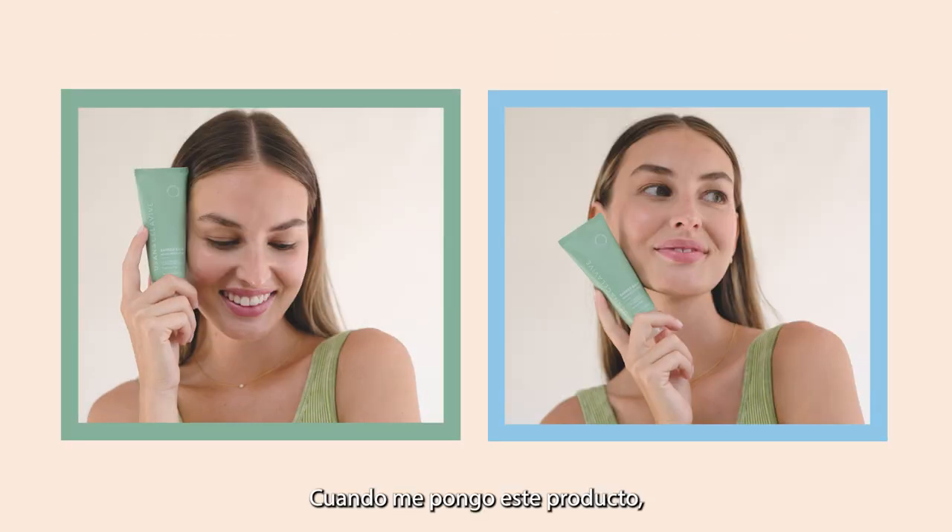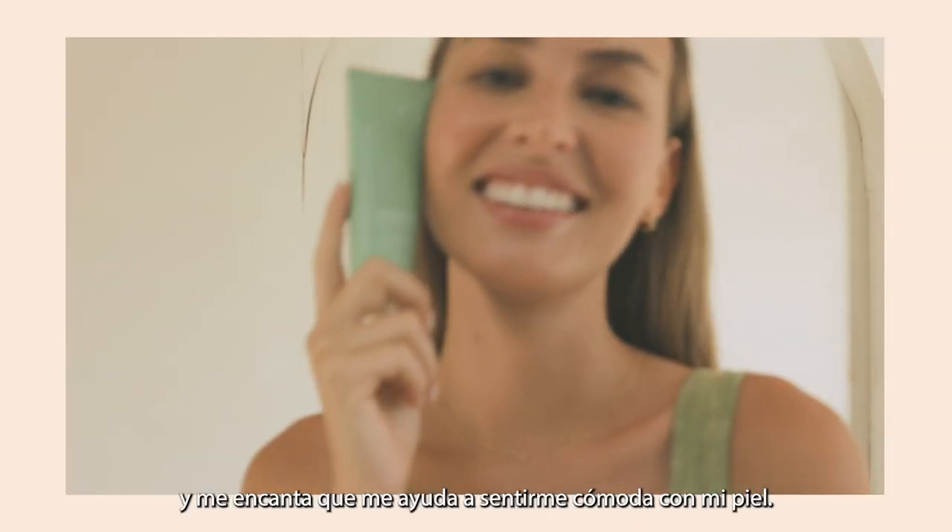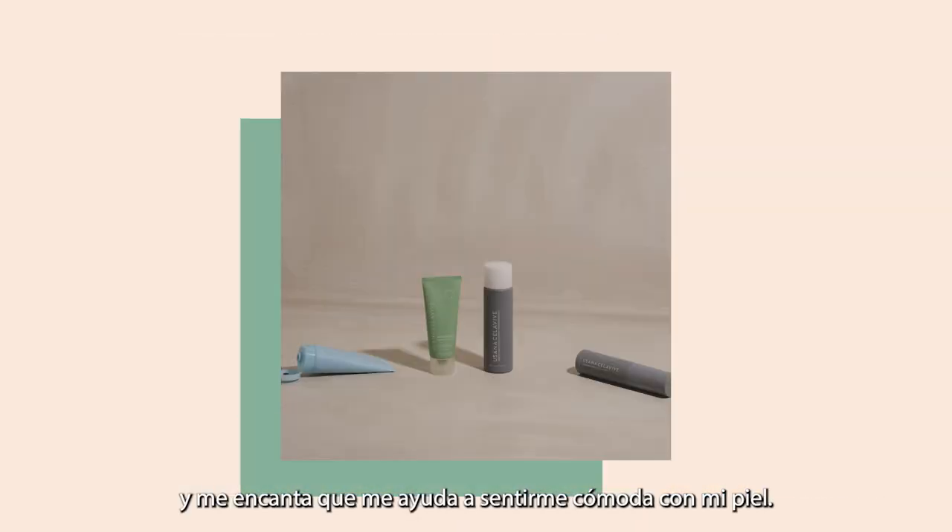When I put this product on, my skin feels so hydrated and a lot smoother. And I love that it gives me the confidence to love my skin.